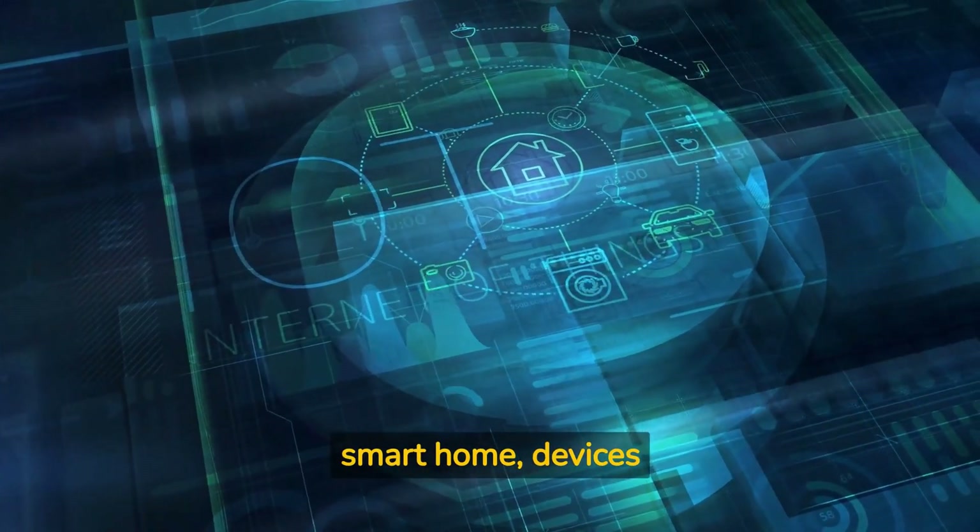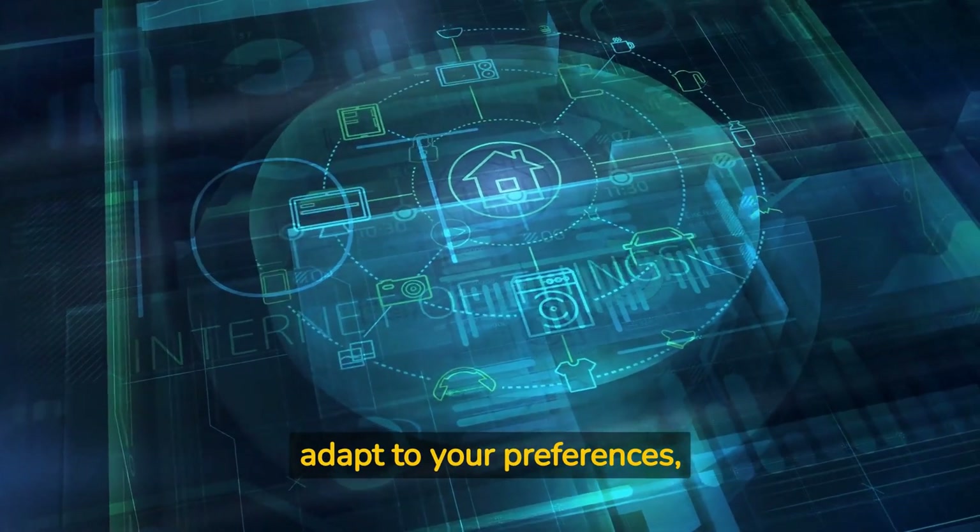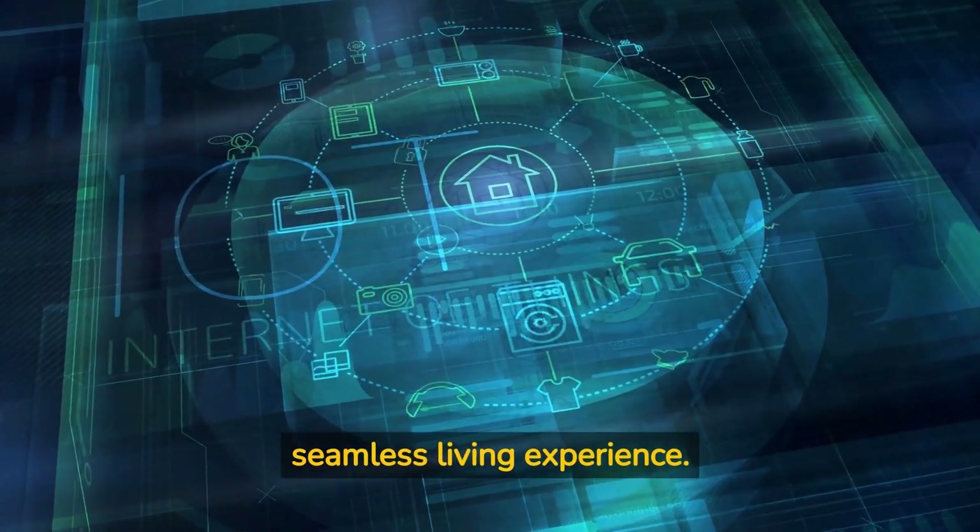In a smart home, devices can communicate with each other, learn from your habits, and adapt to your preferences, creating a personalized and seamless living experience.